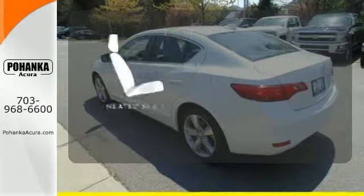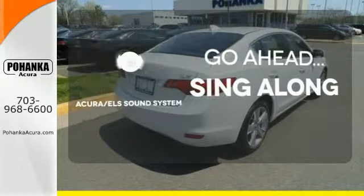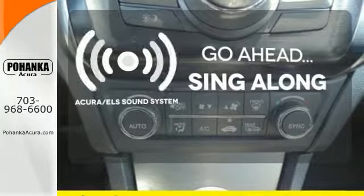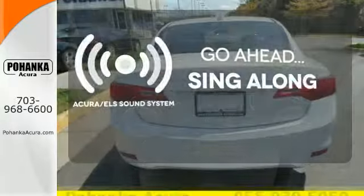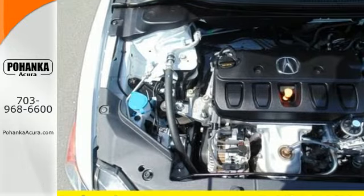The heated seats keep you comfortable no matter how cold it is. The soundtrack to your life comes through crystal clear with the premium Acura ELS sound system. Crank up your tunes and hit the road. What lies ahead is much clearer with Xenon headlights. Enjoy its sporting good looks and state of the art features.